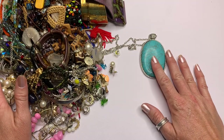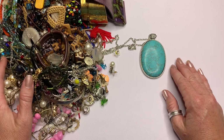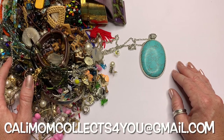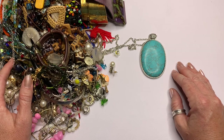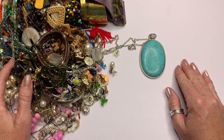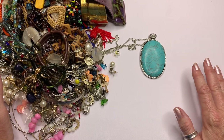Before I get started, I want to say thank you for being here — I appreciate all you guys and I hope you're all well. If you are new, I am a reseller and I'm looking for pieces to resell in these boxes of jewelry. I also give my subscribers a discount, so if you are new, you'll need to email me at calimomcollects4u@gmail.com with your real name, PayPal email, and shipping address.